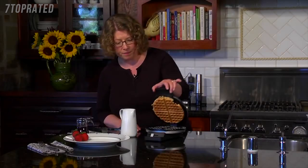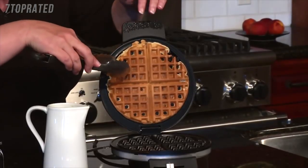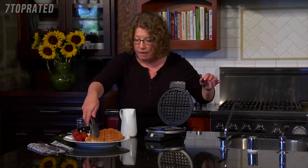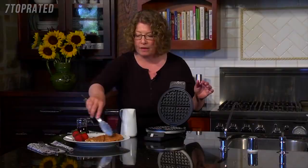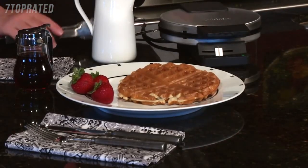Let's check on our waffle — look how beautiful it came out. I'm just going to use the tongs to get it out from the top, pull it away, and put it down. Notice how you can cut it into little triangles if you want to share it, or just cut it in half and eat half. There you have it — a beautiful brown and crispy waffle using the classic Cuisinart waffle maker.